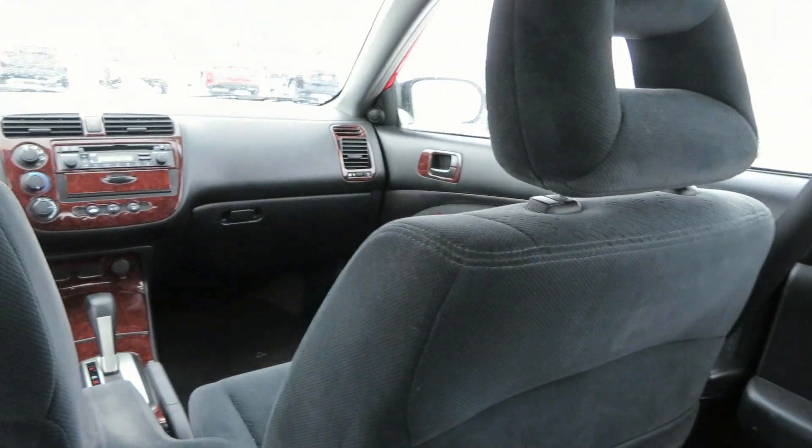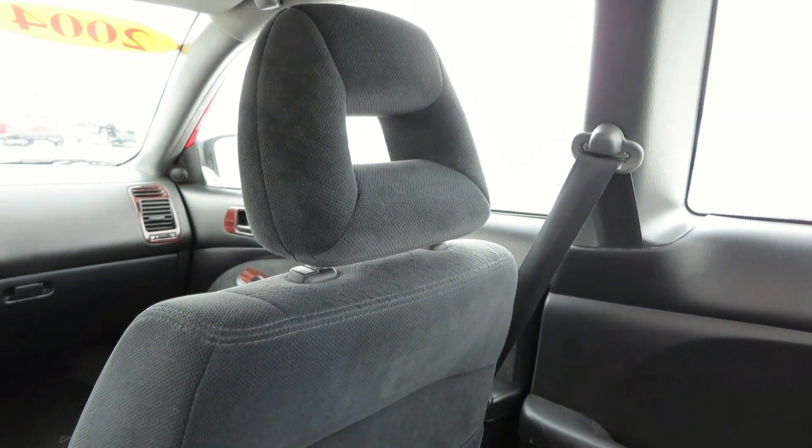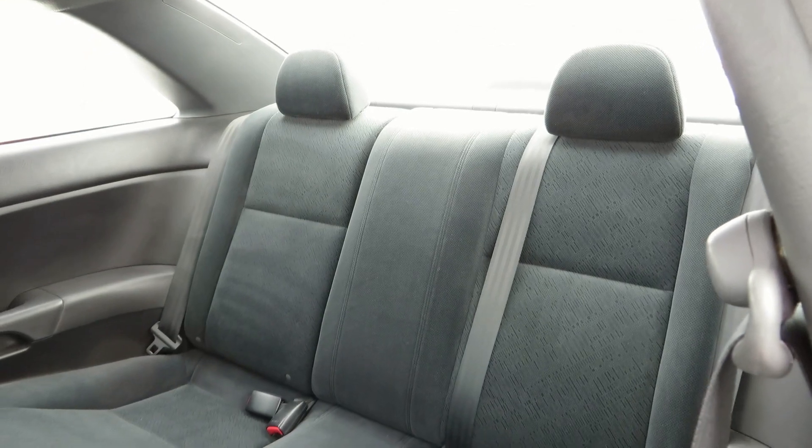Headroom — there is about 2 to 3 inches of headroom for me, and I am 5 foot 10. So overall, not a very bad back seat.